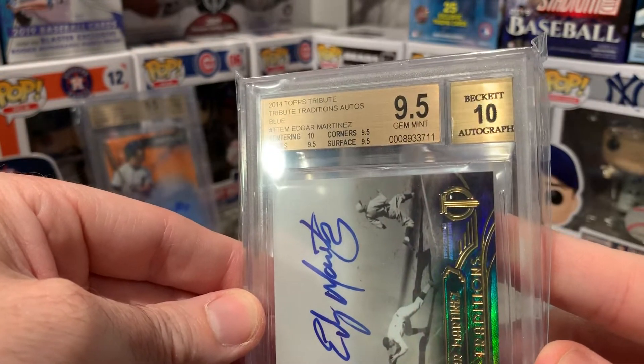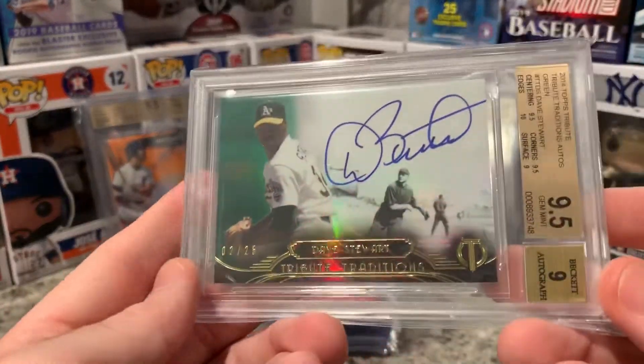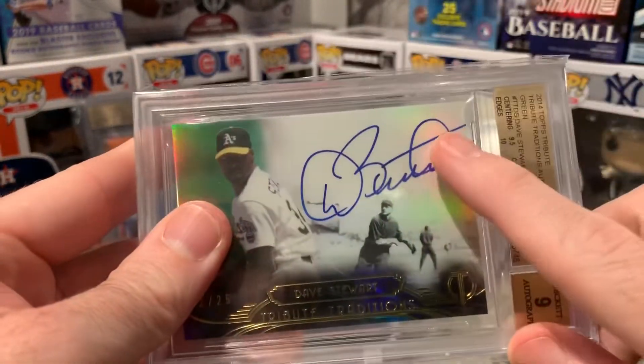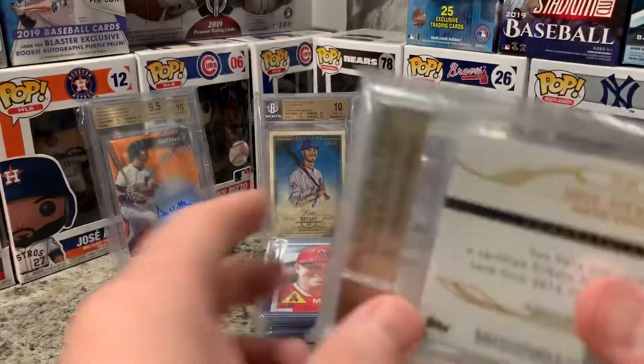A Triple Thread — 9.5 and a 10 for the auto. Next one: green on green, Dave Stewart, 2 of 25. I did get dinged on the auto since he wrote right off the card, but I love the matching colors and he was a great pitcher for the A's in that time period.